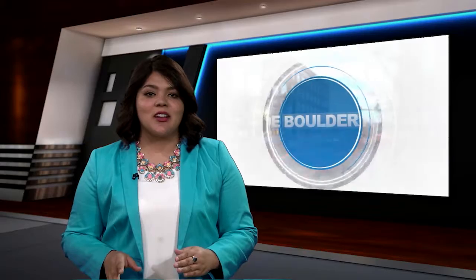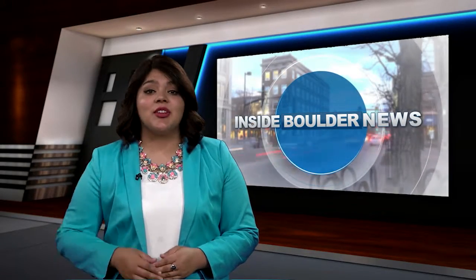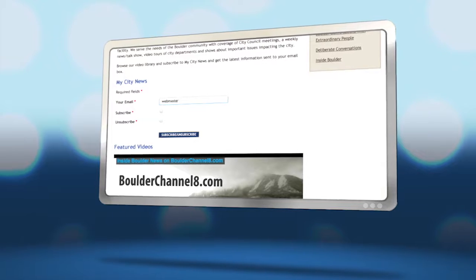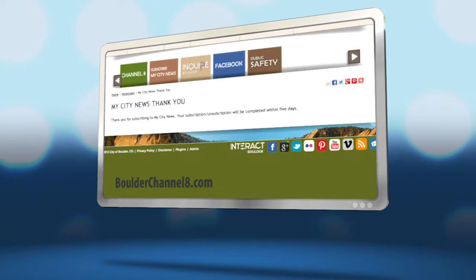Thank you so much for watching this week's edition of Inside Boulder News. If you have pictures, news tips, or events you'd like to see featured, we'd love to hear from you. Connect with us on Facebook. You can also sign up to receive video updates right in your inbox — just go to bouldercannel8.com and click on subscribe.